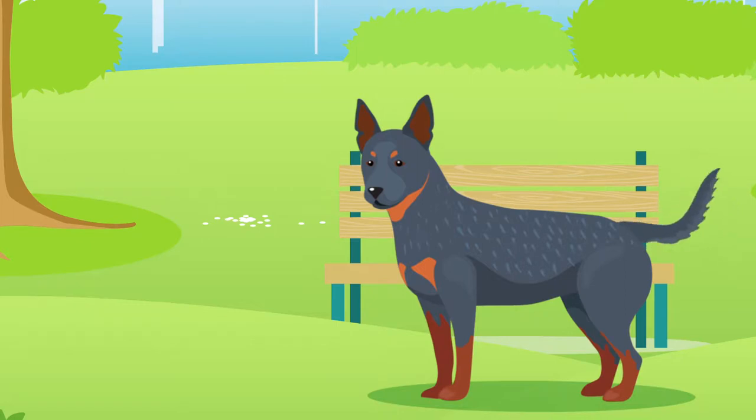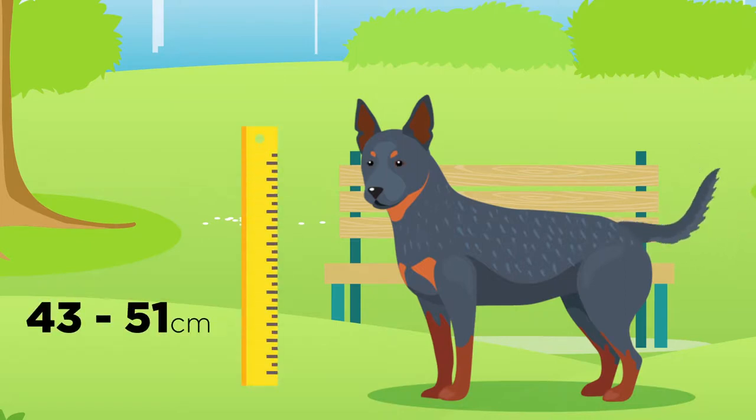The Australian Cattle Dog is considered a medium-sized dog which typically grows between 43 and 51 cm in height and can weigh between 18 and 30 kg.